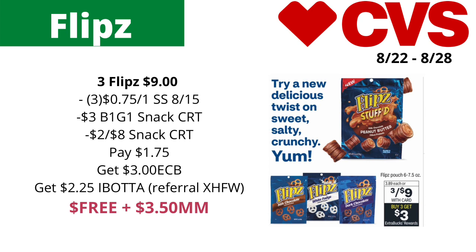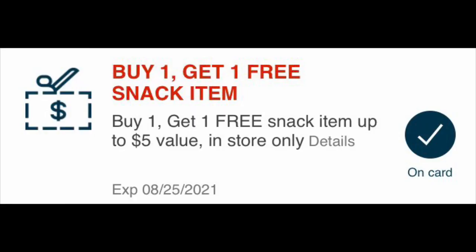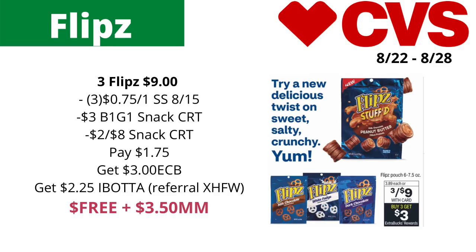You can use three of those coupons — the coupon doesn't seem to have a limit, but if I'm wrong please let me know in the comments. Also use your buy-one-get-one-free snack item CRT; it should take off the price of one of them, so it should take off about three dollars. Even though the BOGO snack CRT is valued up to five dollars, it may only take off three dollars — but if it takes off more, it's an even better deal. To be safe, assume it takes off three dollars.